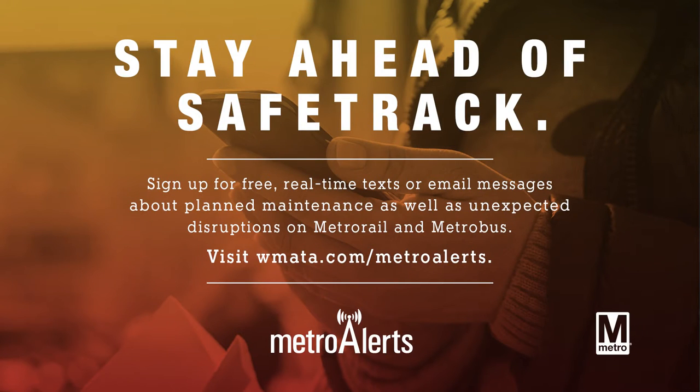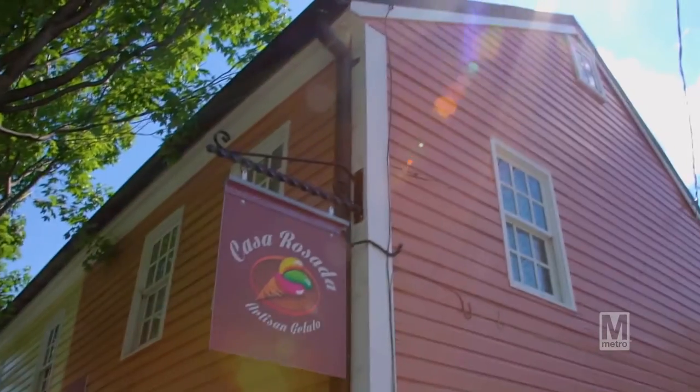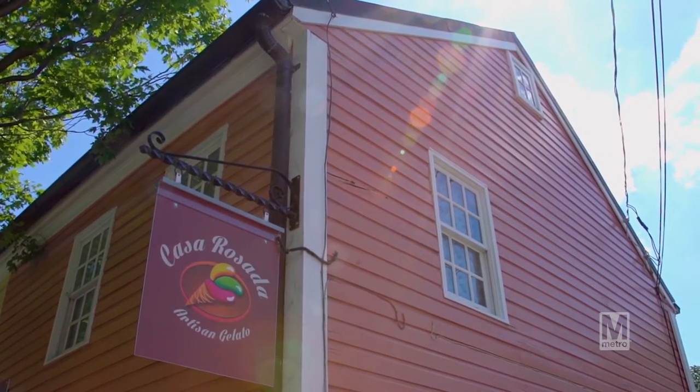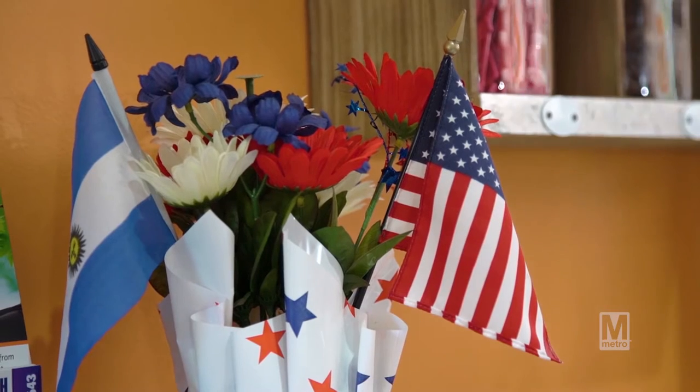My name is David Umansi and I'm one of the co-owners of Casa Rosada Artisan Gelato. We've been open since June 2014 — we just had our two year anniversary in June. Casa Rosada means pink house in Spanish, which was inspired by the Argentine presidential palace. We chose this name because the outside of our facility is pink and my family comes from Argentina, so the play on words with Casa Rosada came to fruition in that sense.